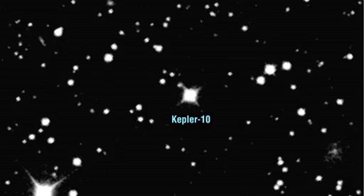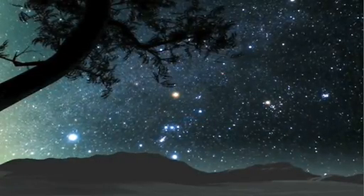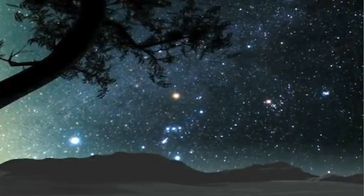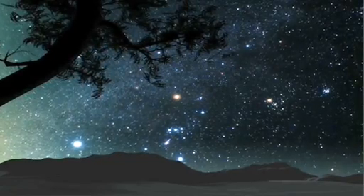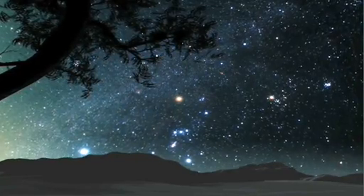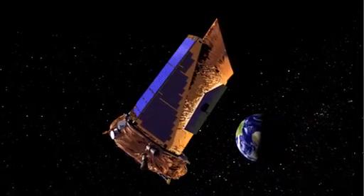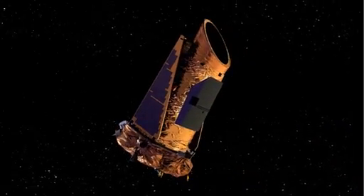The transits of the planet were first seen in July of 2009. 560 light years — it occurred to me that when the light from this star began its journey toward Earth, European navigators were crossing the Atlantic Ocean for the first time in search of new horizons. Today we're still exploring, and our crow's nest is a space telescope called Kepler.